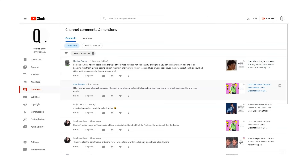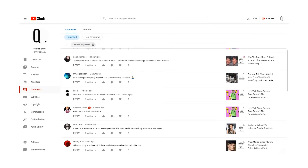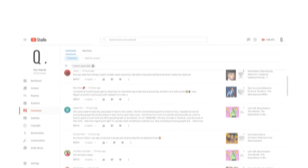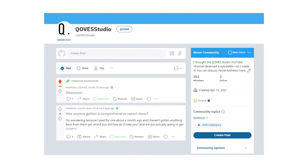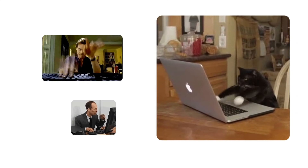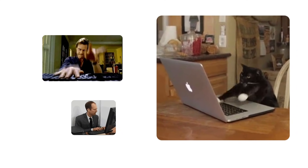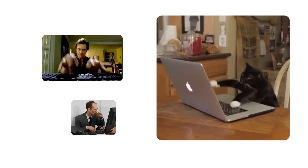Quick reminder: subscribe to the channel if you're enjoying the content, and leave a like and comment if you find it informative. There's also a Couze Studio subreddit now — a big shout out to the creators. If you have questions, you can post there, and the content is sometimes featured on the channel.